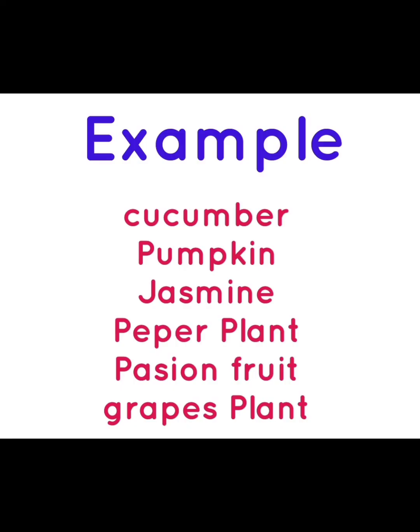Examples of creepers: cucumber, pumpkin, jasmine, pepper plant, passion fruit, grapes.